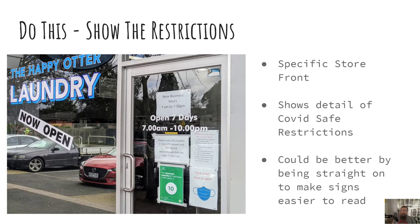In this one, we're going to show the restrictions. This is a local laundrette — it's clearly open. The maximum number of people in the store at any one time is 10, you must wear a mask, the store is regularly cleaned and disinfected, and they ask you to wait in your car while your clothes are done. There are also some COVID rules that you have to obey, right there on the door.